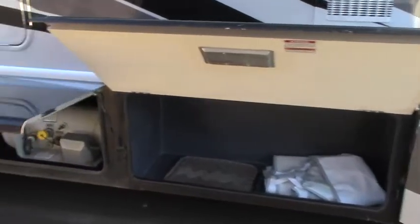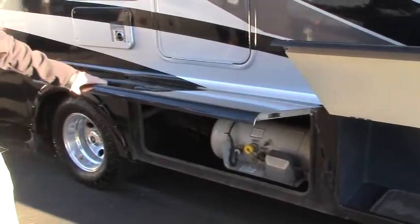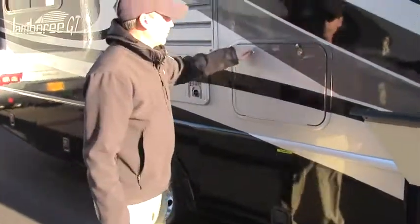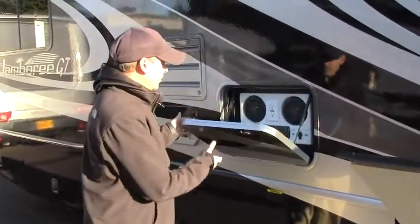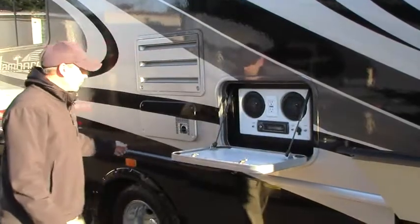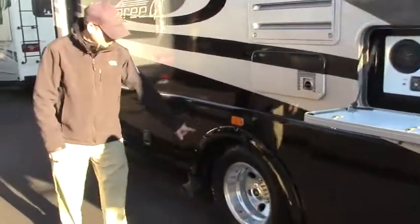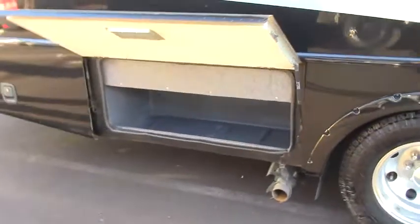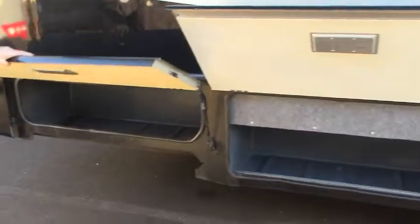The people that owned this coach took very good care of it and bought a lot of bells and whistles. Tons of storage down below, nice big LP tank there. We've got a little tiny outdoor entertainment center. Take a look at the tires on the Alcoas — you don't see that too often.